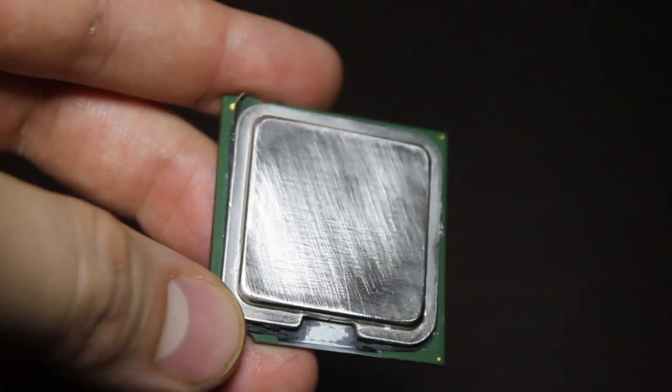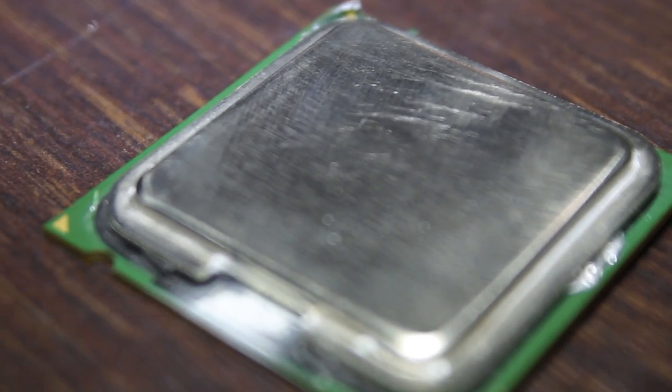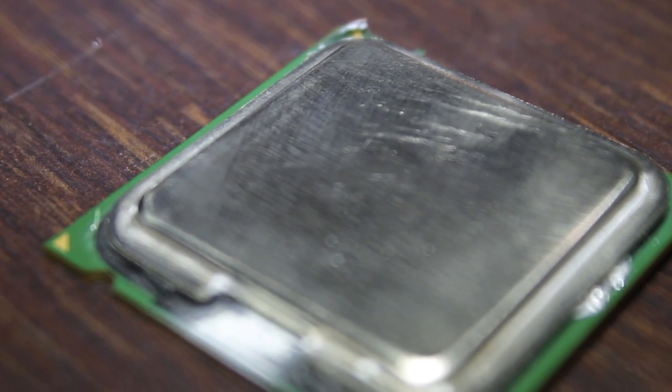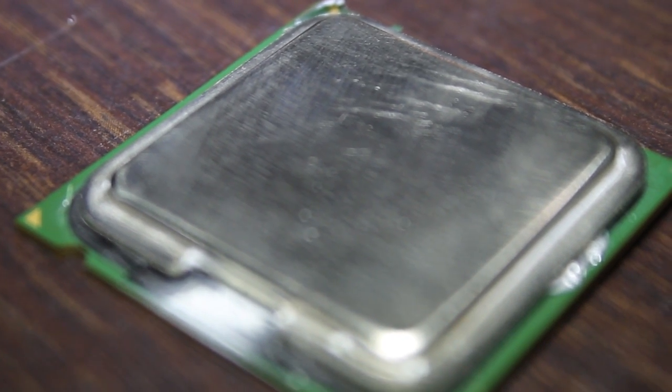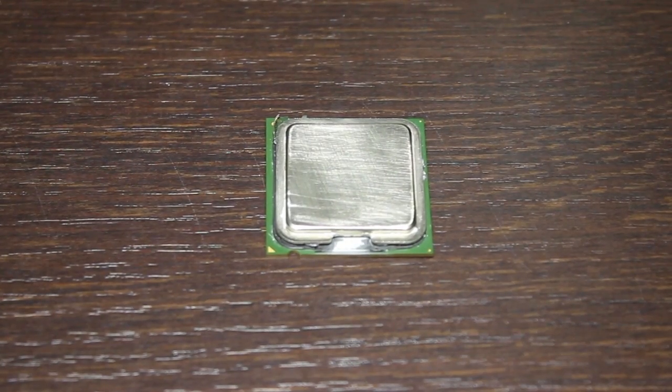As it is a prototype, the first thing you might notice is that it has no markings — nothing to differentiate it. But do consider that AMD has rehauled the actual physical architecture of the processor, so we should see an entirely different die than we're accustomed to.